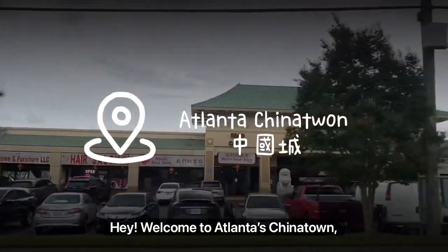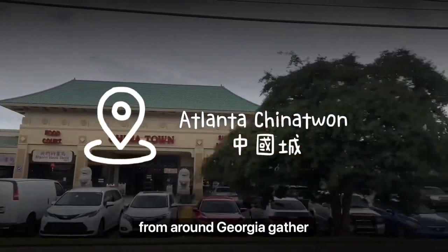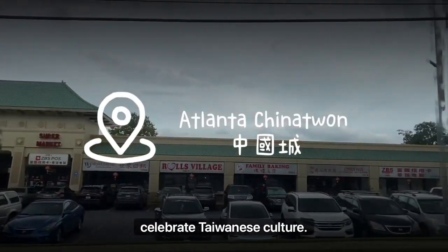Hey! Welcome to Atlanta's Chinatown, the place where people from around Georgia gather together to experience and celebrate Taiwanese culture.